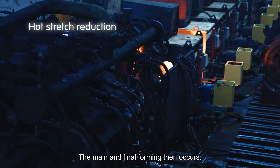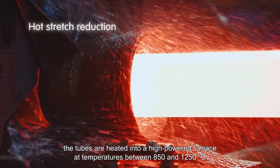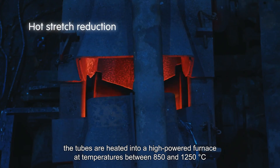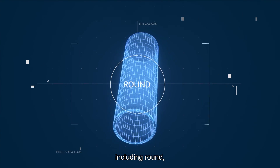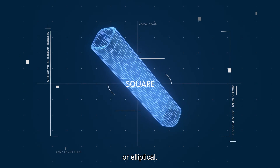The main and final forming occurs then. The tubes are heated in a high-powered furnace at temperatures between 850 and 1250 degrees Celsius and rolled into their final dimensions and shapes, including round, rectangular, and square.